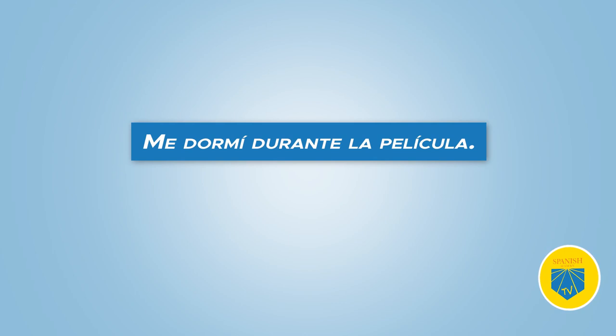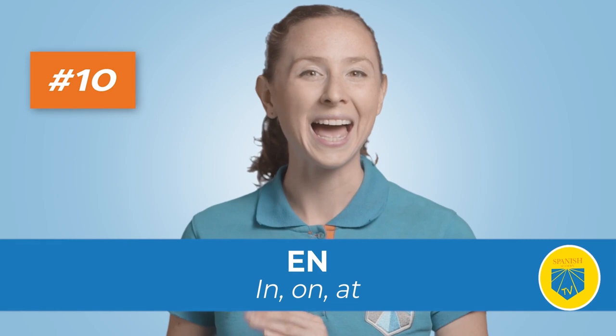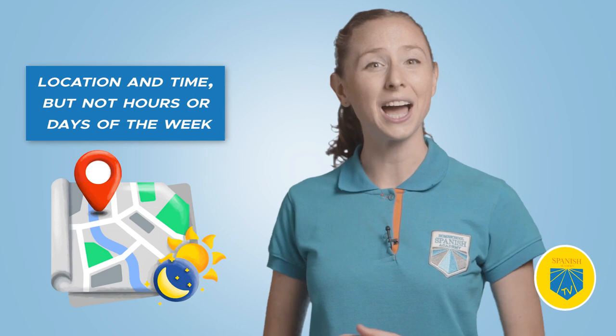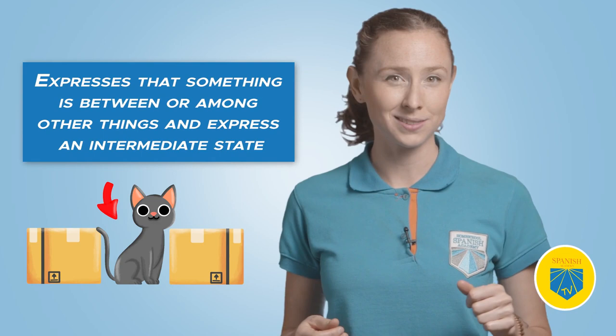Ten: en. Translation: in, on, at. Use en to indicate location and time, but not hours or days of the week. Carlos está en su casa — Carlos is in his house. Eleven: entre. Translation: between, among. Entre expresses that something is between or among other things; it can also express an intermediate state. Estoy entre la espada y la pared — I'm between the sword and the wall.